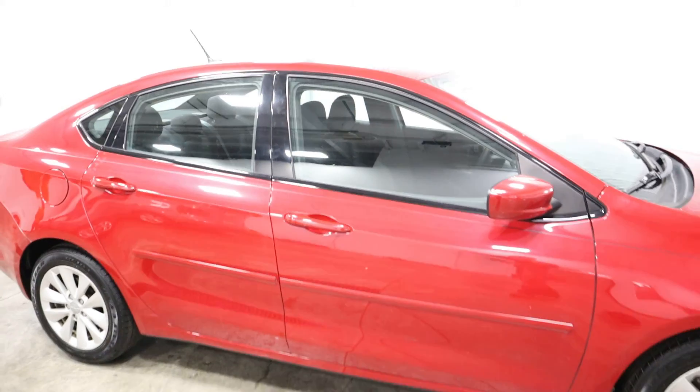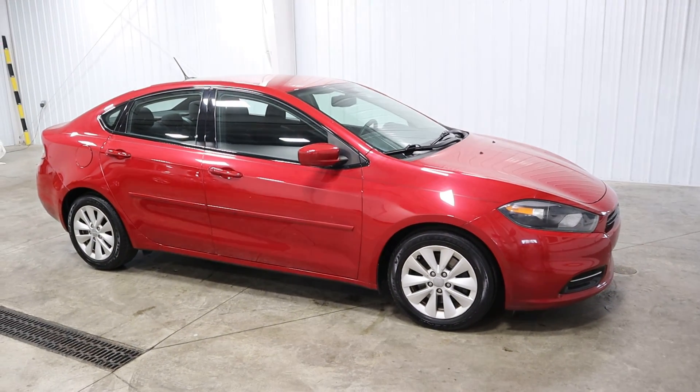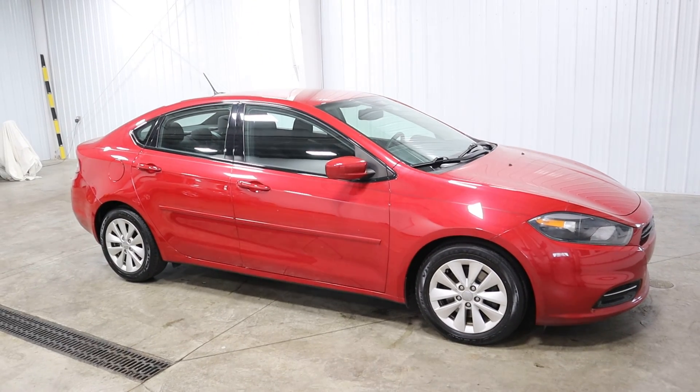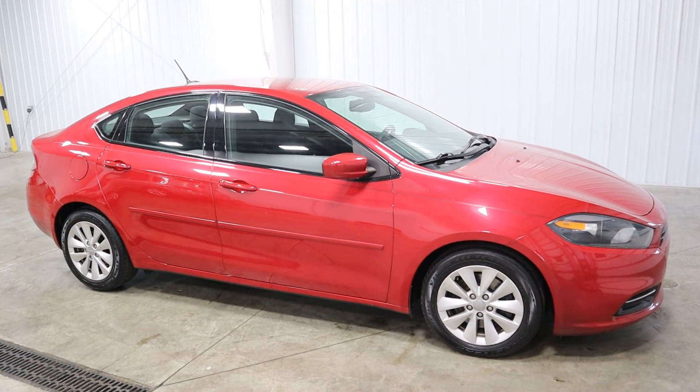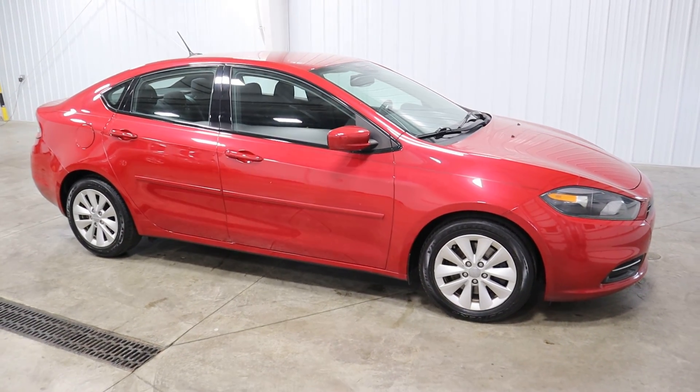If you have any questions about this vehicle, you can give us a call at 513-420-0000, or you can visit us on the web at mtacautos.com where you can see this vehicle along with the rest of our super low mileage inventory. Thanks a lot and have a great, wonderful day.